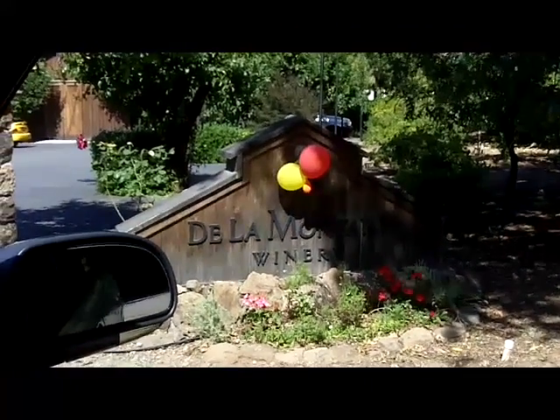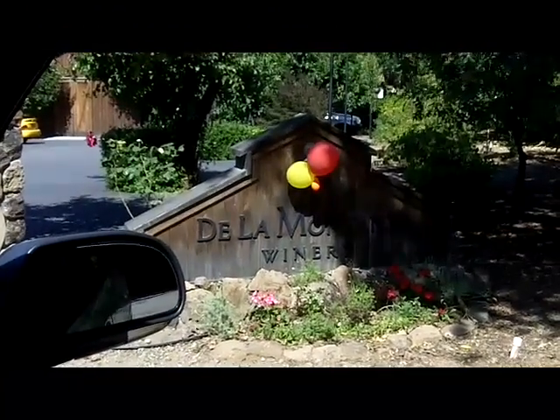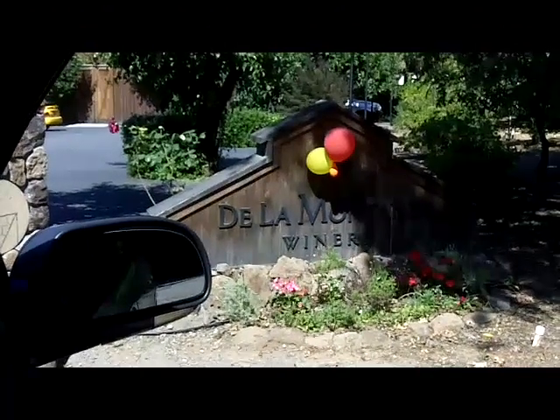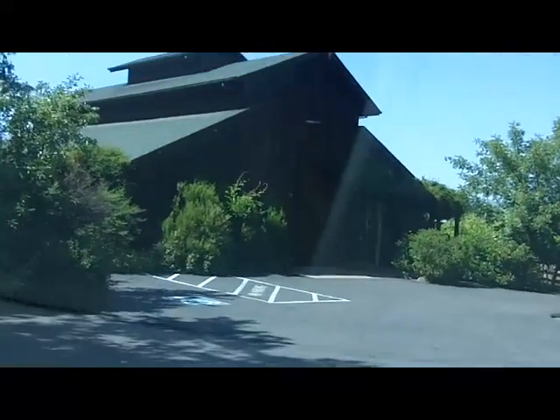This is the entrance way to De La Montaña winery, just off the west side road on Foreman. You actually have to get off the west side on this little route that brings you underneath the road into here.